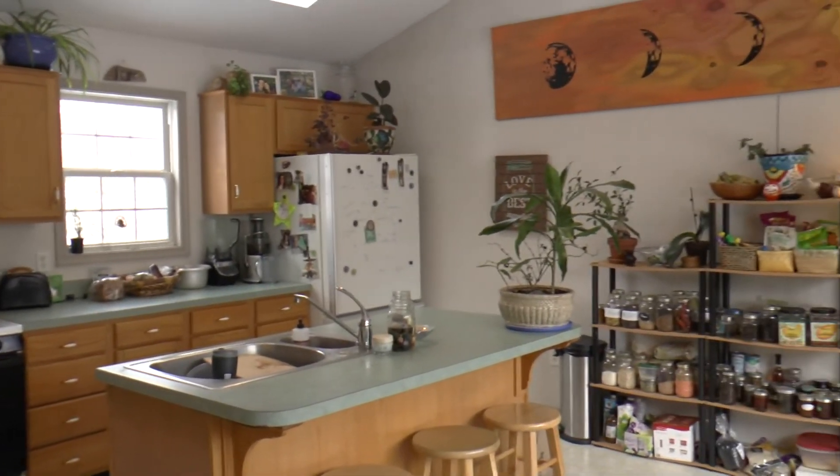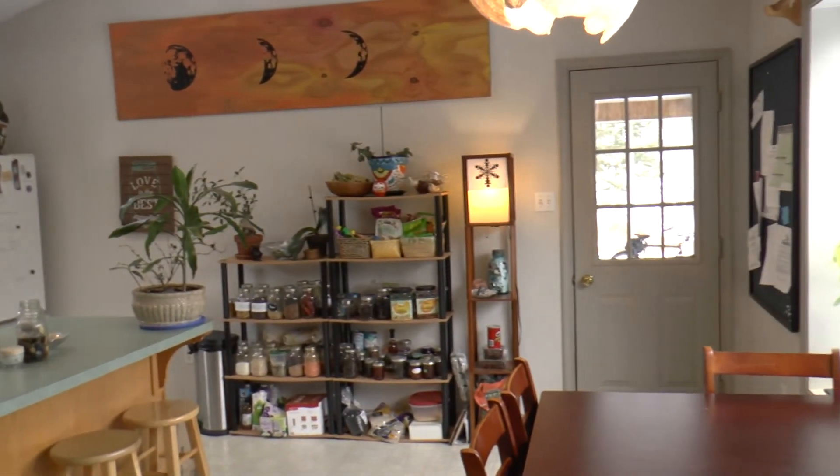And now we're into the kitchen — the eat-in kitchen. You have the island there. It's a nice big space.